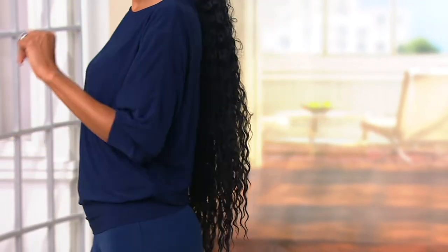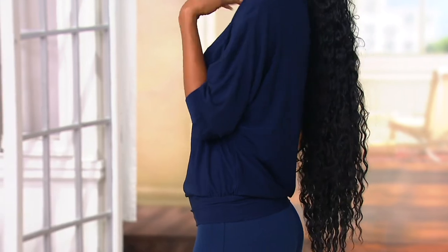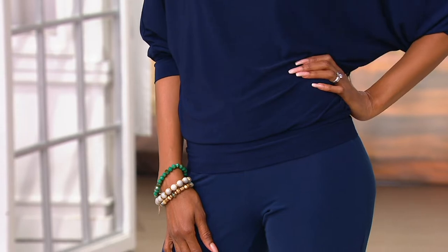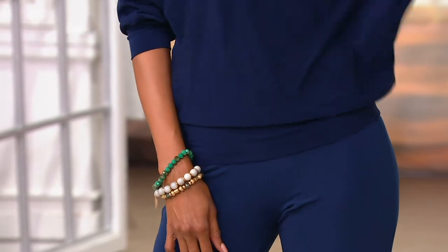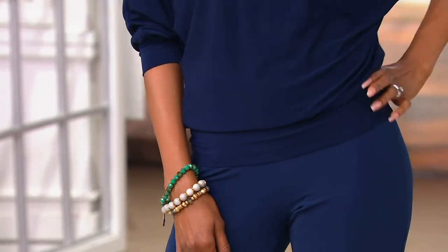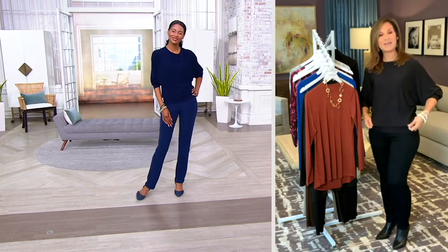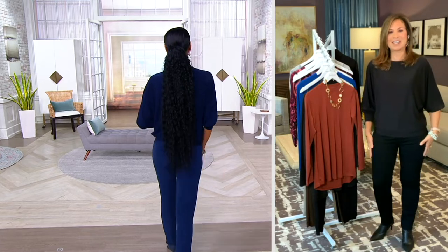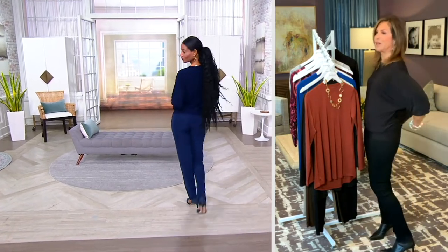Pat picked it — I love to see what Pat picked. She worked with the merchandisers and picked her favorite pieces in the collection. I never know what she's going to pick, but I always get excited. It's always something that every woman would love — it's part of the everyday collection.